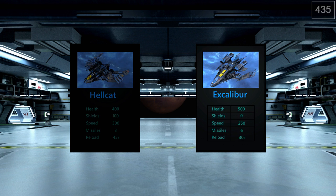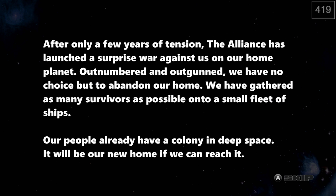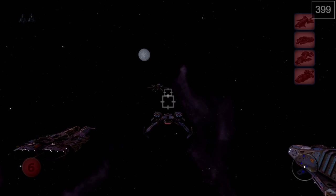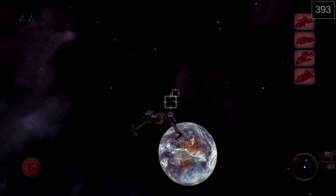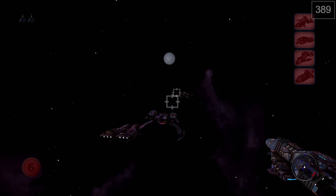We're going to the first mission, Escape — basically the tutorial. I can pick from the Hellcat or the Excalibur. The Excalibur has more health but less shields and speed, with more missiles and shorter reload time. I'll pick the Excalibur because I like missiles. There's story context: the Alliance launched a surprise war, we're outnumbered and outgunned, and we must flee to a colony in deep space. These are the graphics — quite a contrast from Arcade Hysteria.